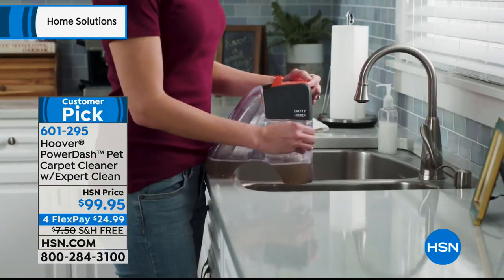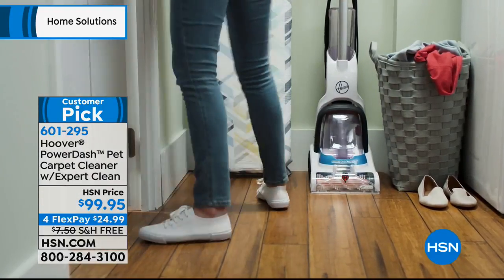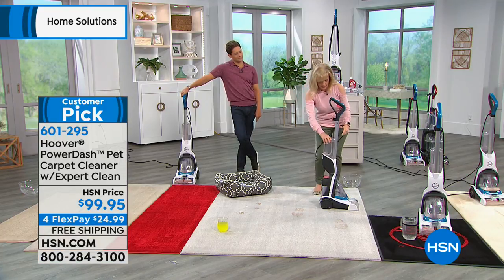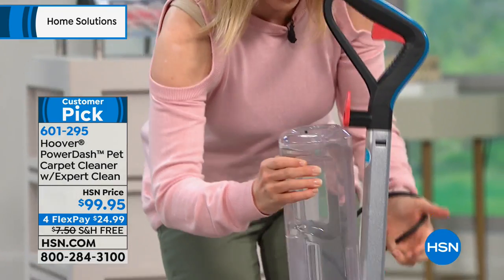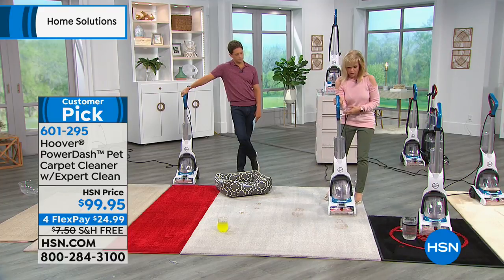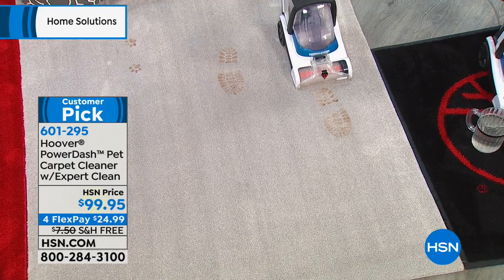A lot of us now have hard floor surfaces and maybe just have rugs, so we don't need the big machine. This is designed for small spaces — it's the quickest and easiest of all our carpet washers. Here's how you get started: here's your clean water tank, hot tap water with your cleaning solution. If you have pets it pops in just like this, goes straight down, and then it cleans in both directions. Dirty paw prints, dirty footprints, heavy high-traffic areas — watch what a great job it does.